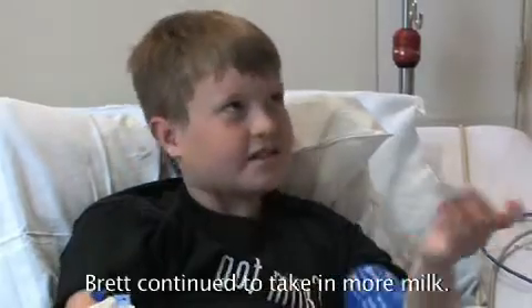Brett says he can taste it a little. When asked what it tastes like, he describes it as "protein" — nothing he's ever tasted before.